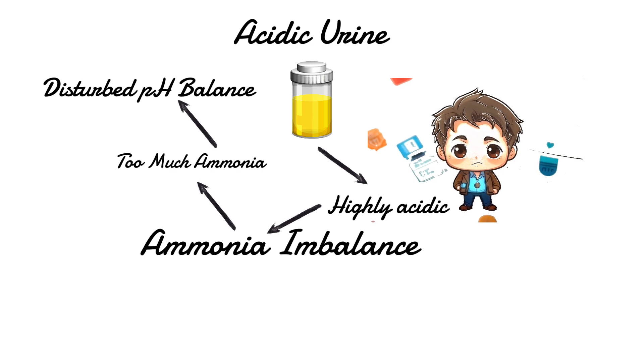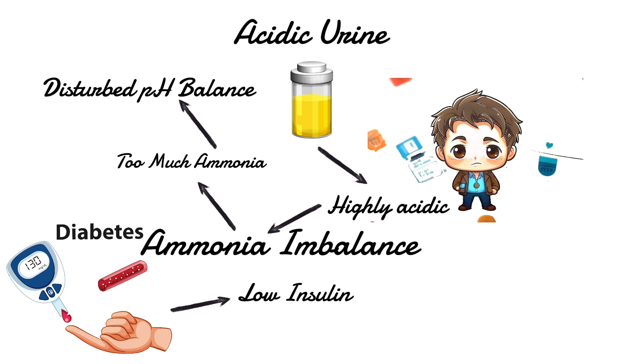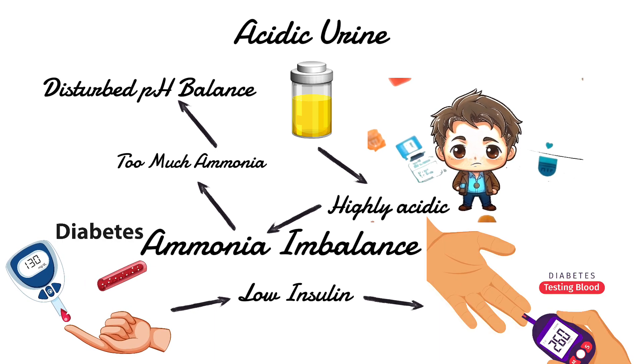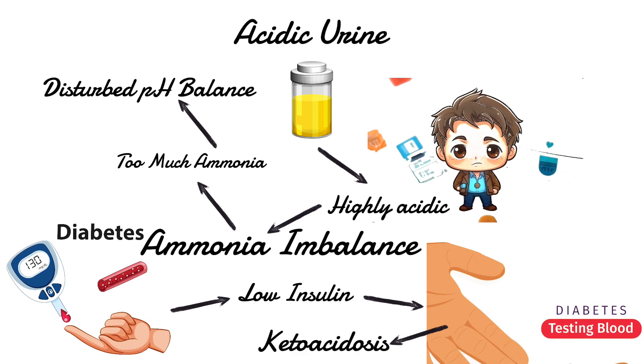Another reason you might become acidic, especially if you have diabetes, is when your insulin levels drop too low. This can lead to uncontrolled blood sugars, which, if not managed properly, can cause a condition called ketoacidosis.